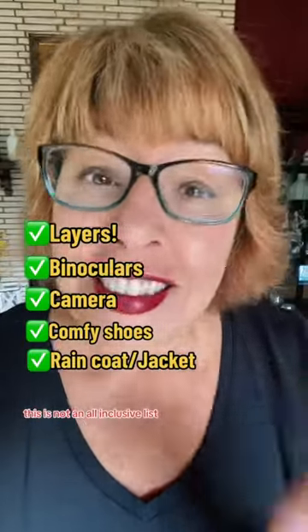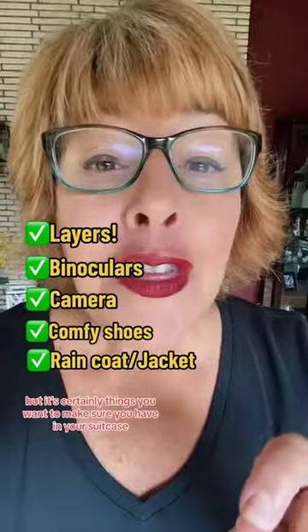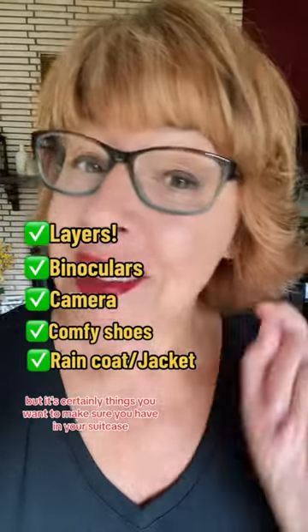This is not an all-inclusive list, but it's certainly things you want to make sure you have in your suitcase. Follow for some more tips!